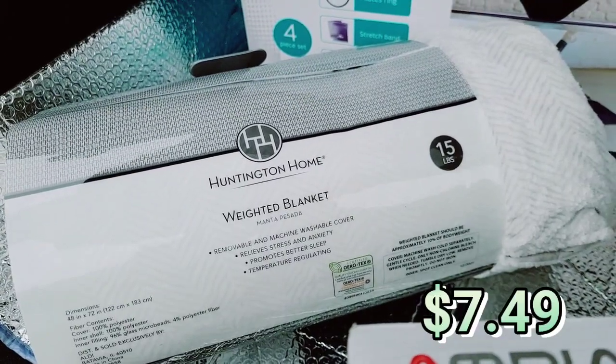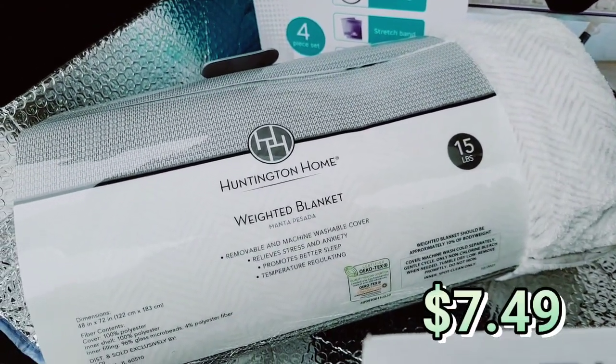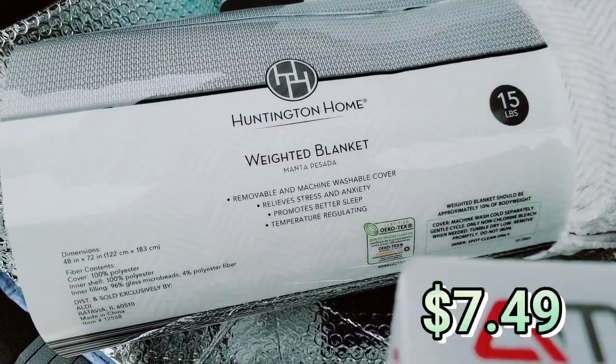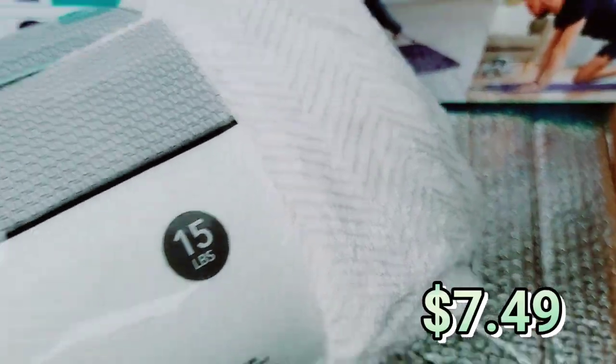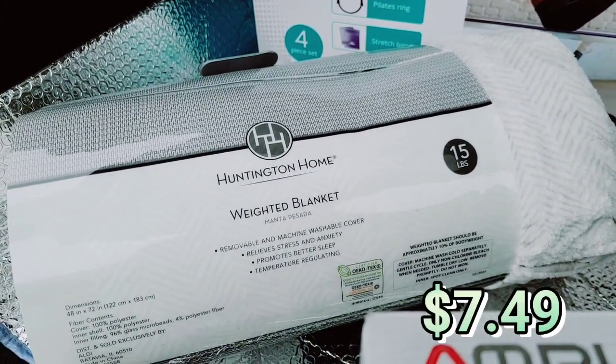The weighted blanket — this is the adult weighted blanket. They also had children's weighted blankets. I got this and it is 15 pounds. I love this pattern. I think it's so pretty and it's subtle, but it's so, so soft.